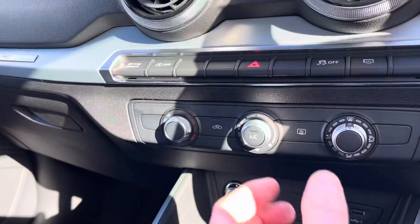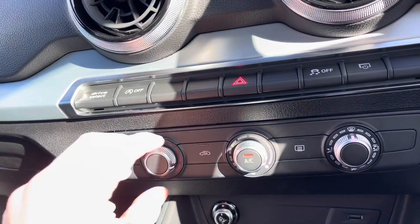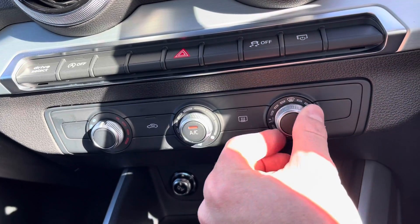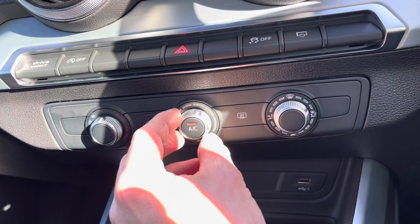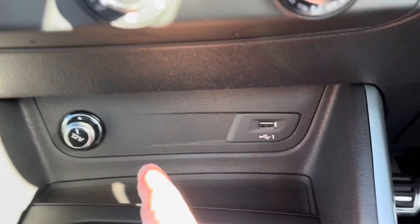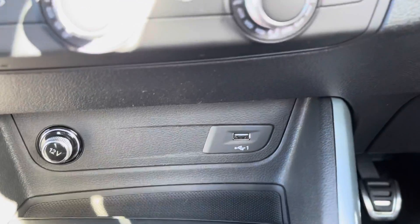Just below we do have a very user-friendly air conditioning system — switch on, set your temperature and position and away you go. Just below that we have a 12-volt plug socket and USB port, ideal to charge those electronic devices.